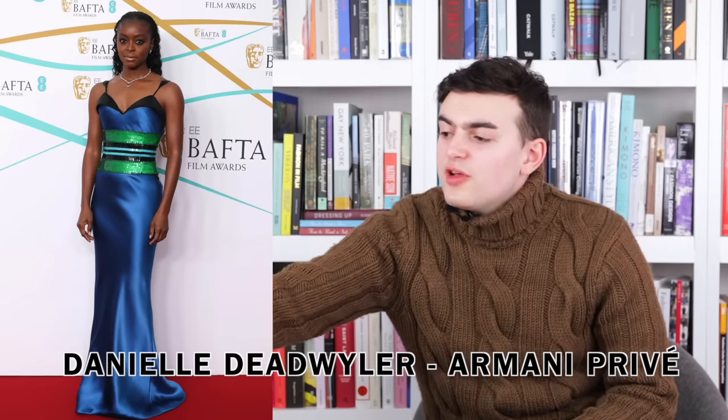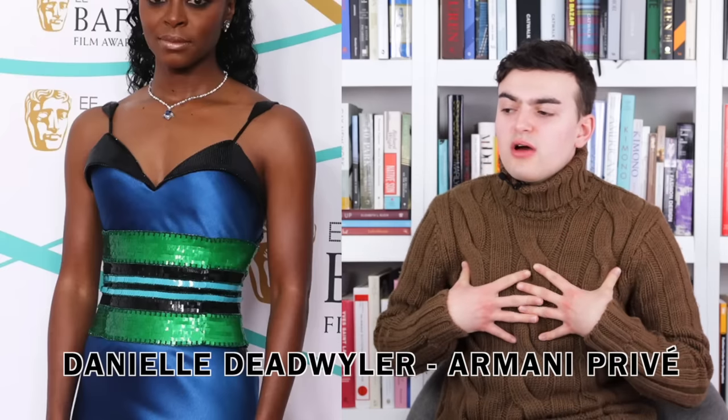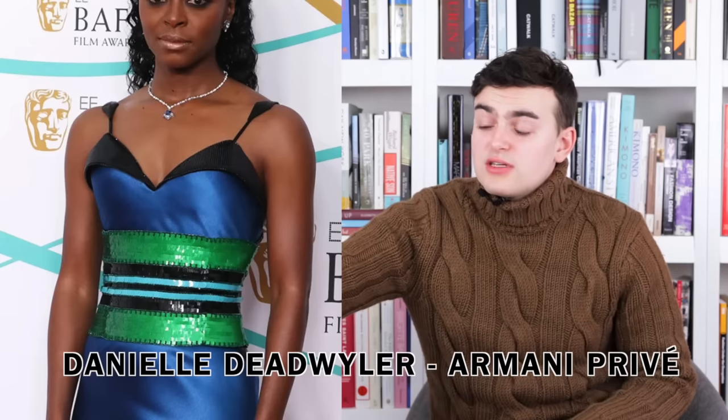Next up we have Danielle Deadwyler wearing Armani Privé. It's a blue silk dress with a little black silk top hood situation over the neckline, and a black silk strap that runs along and creates a non-strapless effect. The dress runs down and creates a nice easy skirt — it hits the floor well. It adds a liquidity to it in this nice blue; it feels very water-like. The thing I don't think really works is the green, black, and very light blue embroidered and appliquéd waist belt.